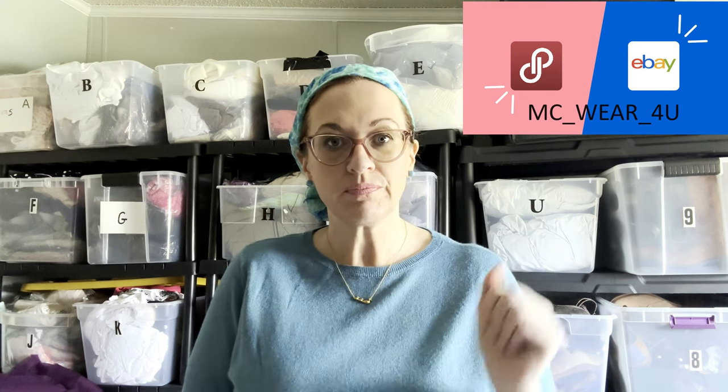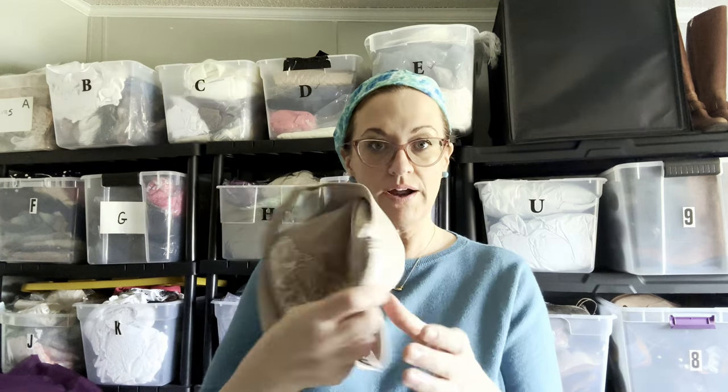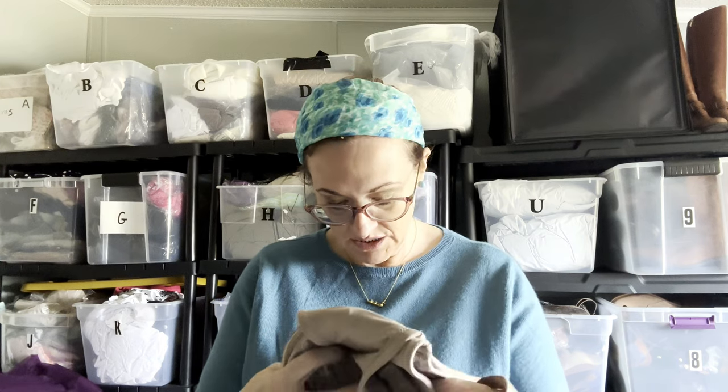My closet can be found at McWear For You. So let's get into it. The first thing I sold was this Vanity Fair underwire bra — size 38 double D, a very popular size. It sold for $16; I took an offer because I had it listed for a very long time, like two years.